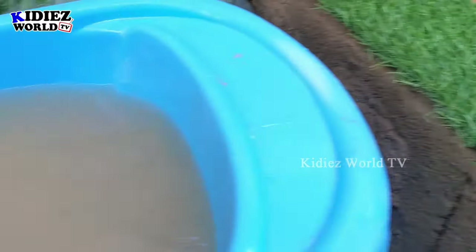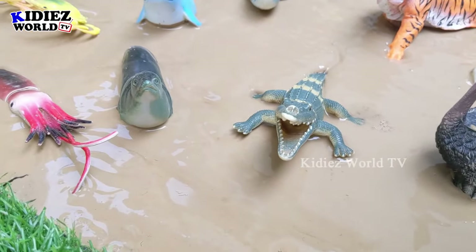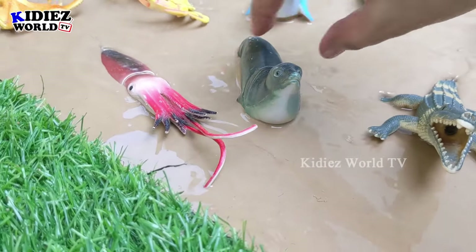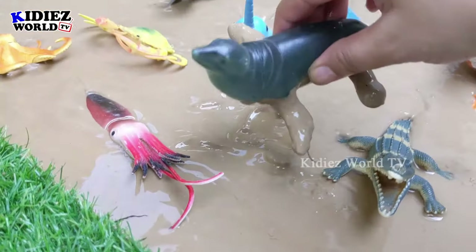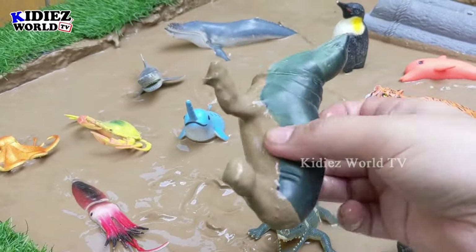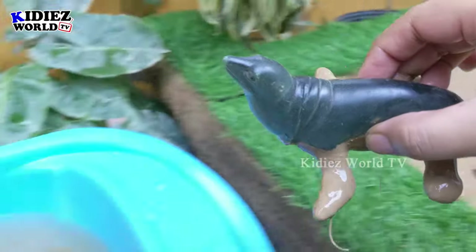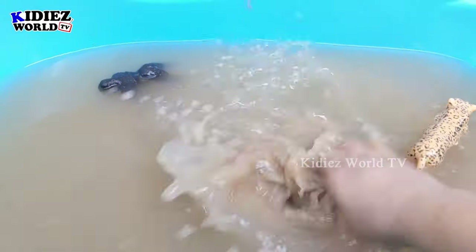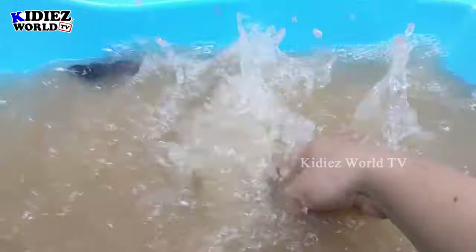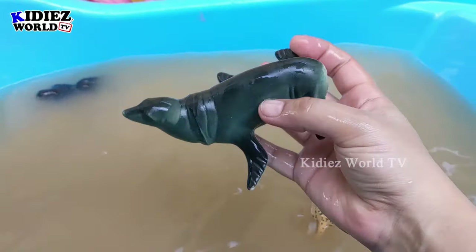Now let's grab some sea animal! We have here a seal. Wow, a big ocean animal — this seal is a very wild and funny animal. This seal is very muddy, let's wash him. Here we go, seal!